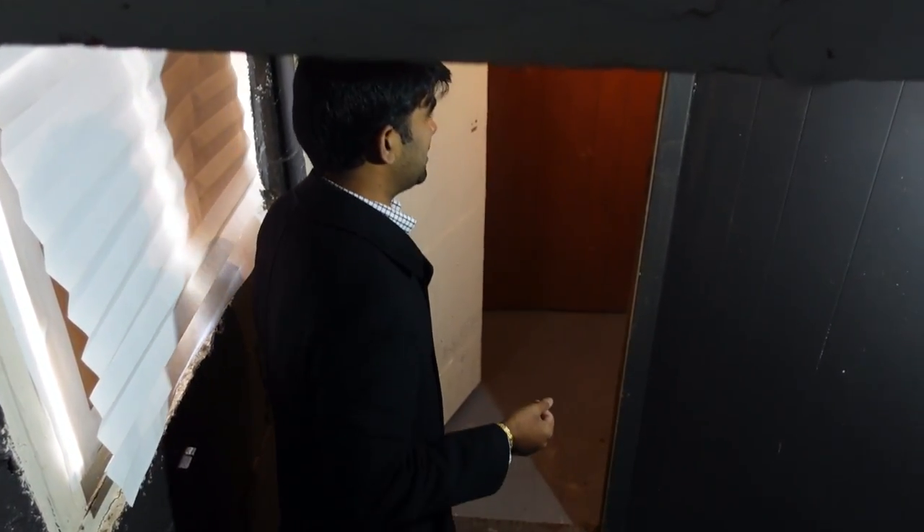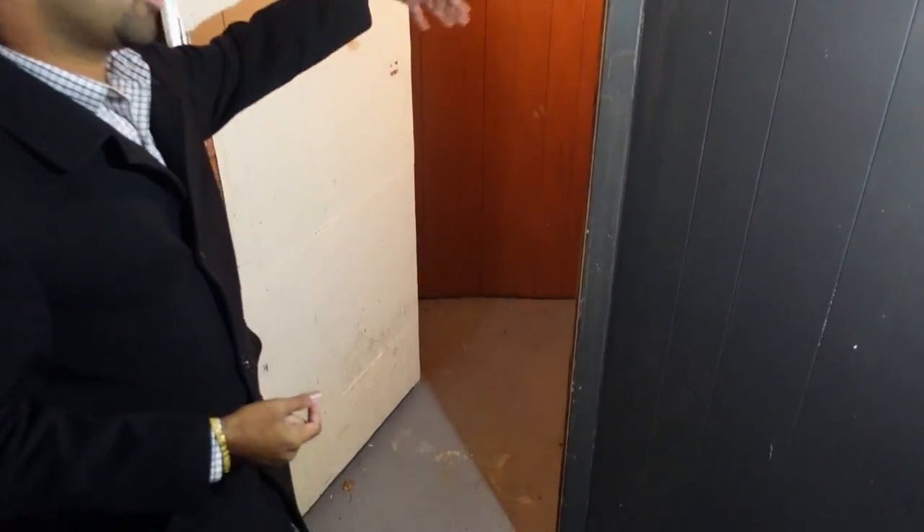In the basement, I honestly haven't done much except I changed the furnace. When I purchased it the furnace was ages old and not running properly — that's the only change I made in the basement. But there is a lot of room for storage down here.